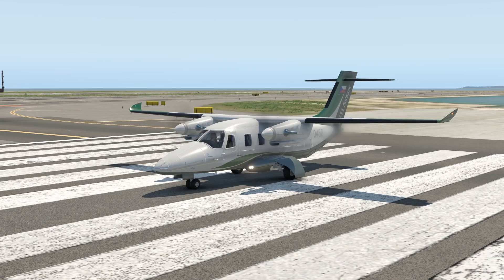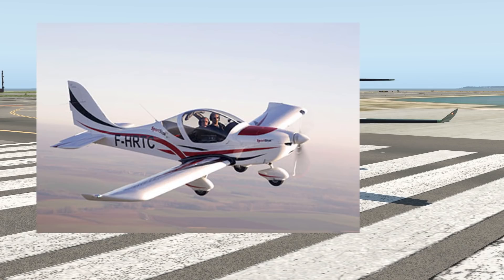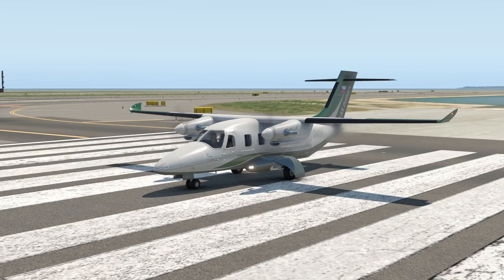Evector is an aircraft manufacturer from the Czech Republic, and they have come out with a few planes before, but they haven't really been successful yet. Some of you might know their Sportstar plane — that one is actually not that bad — but today let's talk about the EV55.